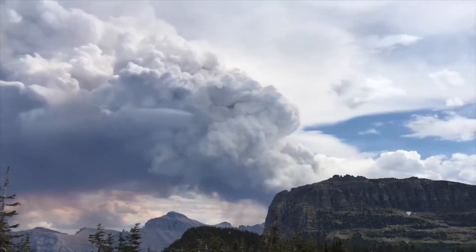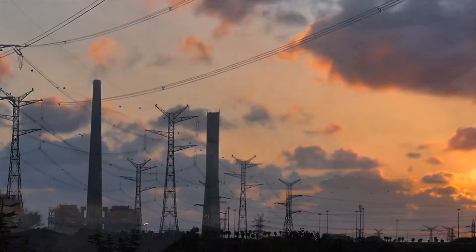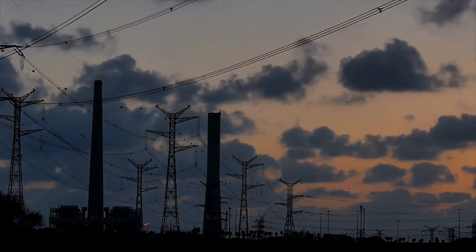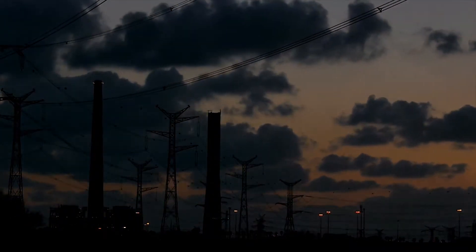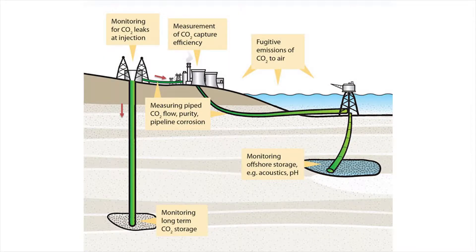Next to the solution close at hand — to be more responsible with the energy that we use and the sources from which we take this energy — there have been many different ideas to counter the increasing emissions. One way that has gotten quite a big attention over recent years is the implementation of so-called carbon capture systems. The idea is to capture the airborne CO2, separate it from the air and store it in any shape or form. This sounds simple, but the application in practice brings some challenges.